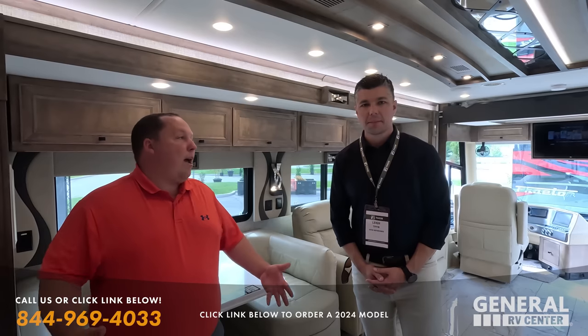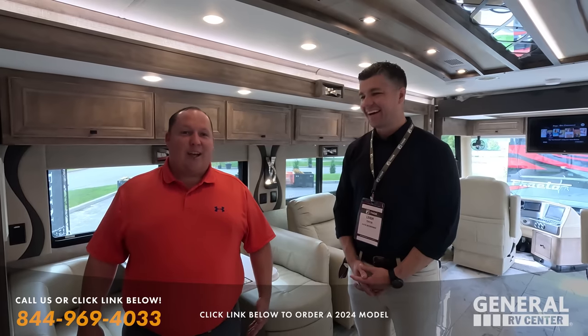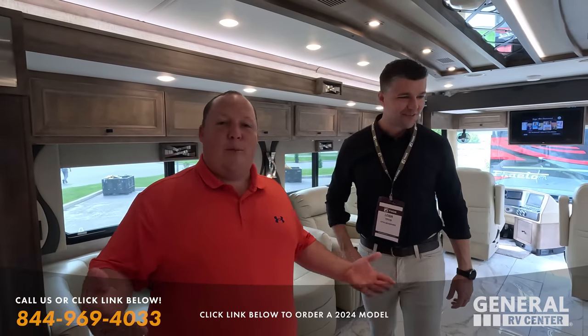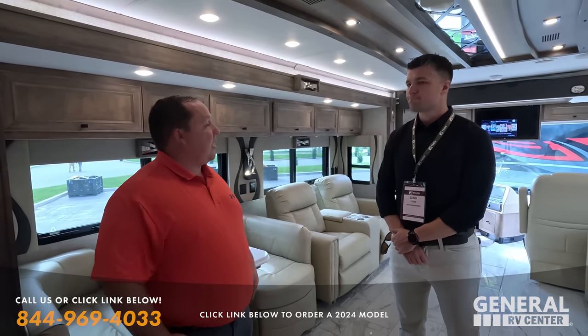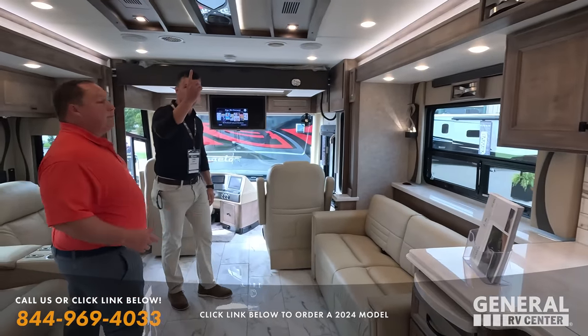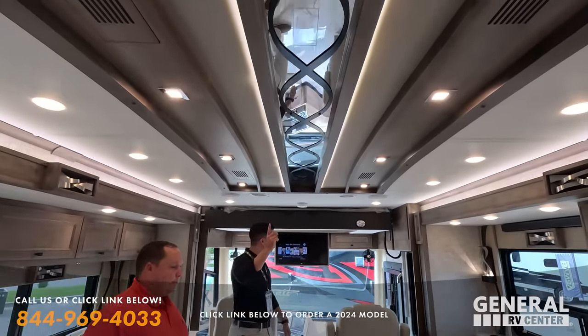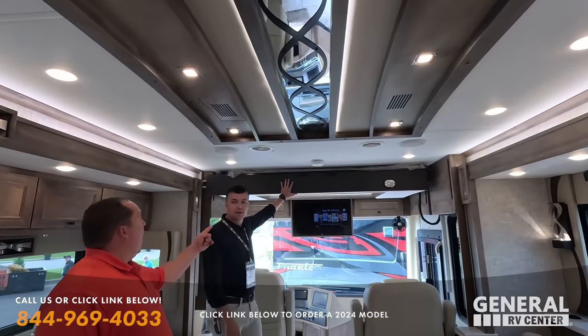They don't have much to do in Alabama except watch our videos and watch football. And this is the first time Tiffin has offered Eurolofts — that's exciting!